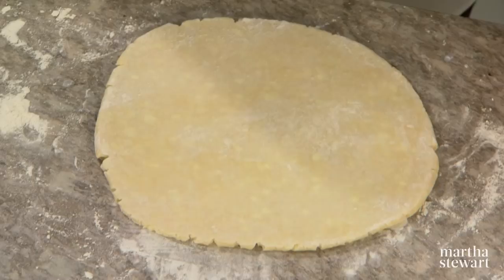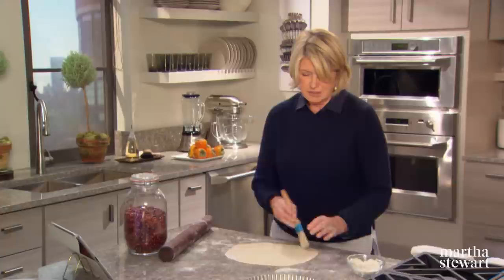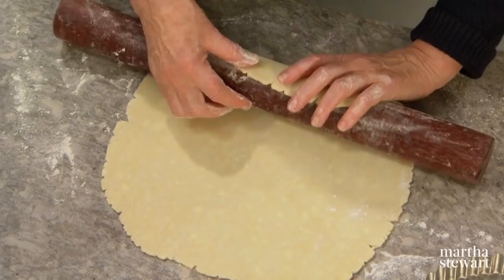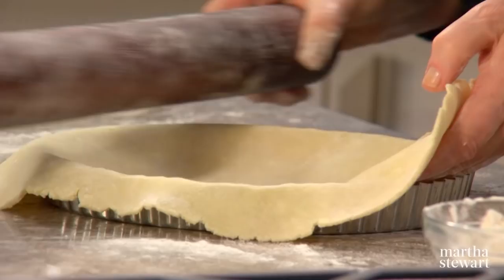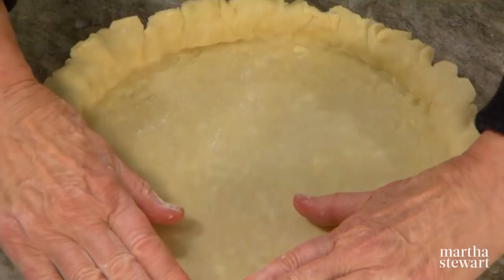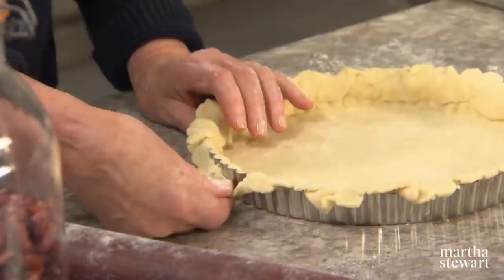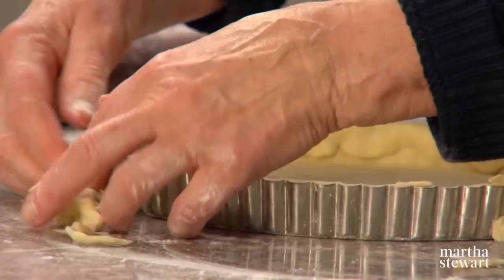For the crust of the applesauce tart, use one half of a recipe of the pâte brisée. Roll this to about 13 inches in diameter so that it'll fit right in a 10-inch pan. If you don't have a ruler, you can use the pan itself to gauge that you have enough pastry. See how nicely this fits right into the tart shell — this is a removable bottom tart shell. Have your oven preheated to 375 degrees. Let the dough fall over the edge, then use your rolling pin to trim it and the whole thing just falls right off.